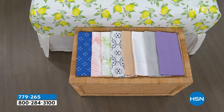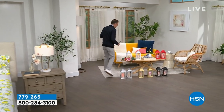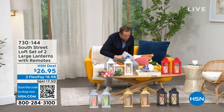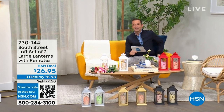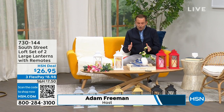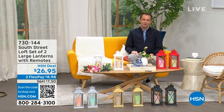If you need new sheets for your bedroom, the guest room, or the kids' room, we have a lot of great options. Coming up this hour, we'll be talking about South Street Loft all hour. My special guest, the one and only Stephanie Rantz — a true home expert, home designer expert, and the voice of South Street Loft.